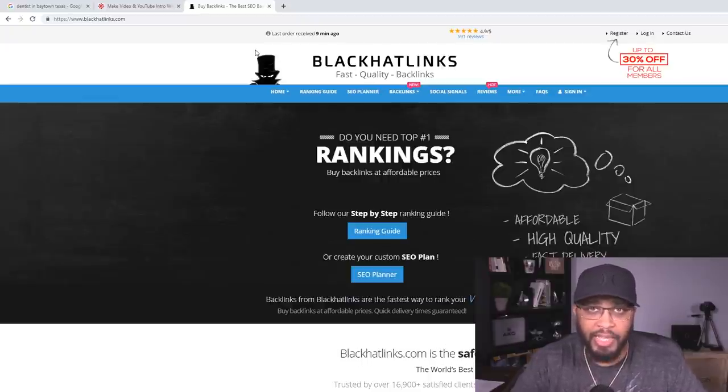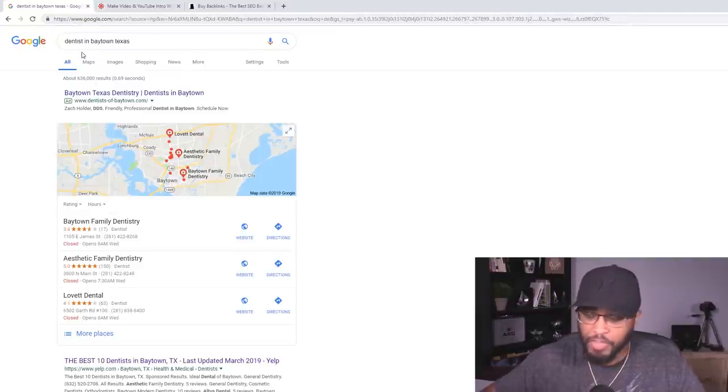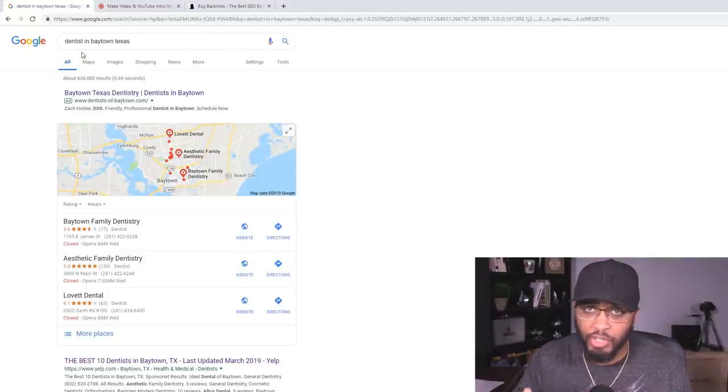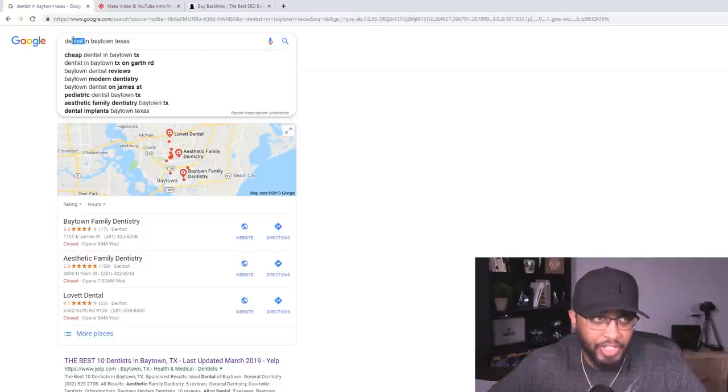I'll explain more about that later. What you want to do is come to Google and search for small businesses in different cities and towns. I recommend starting off with a city or town near you first, but that's totally optional — if you live in another country you can search in the US. As you can see, I've got dentists in Baytown, Texas here. You can search for any industry you want — accountant, mortgage broker, fitness coach, plumbing, whatever. I'll leave a list below this video.